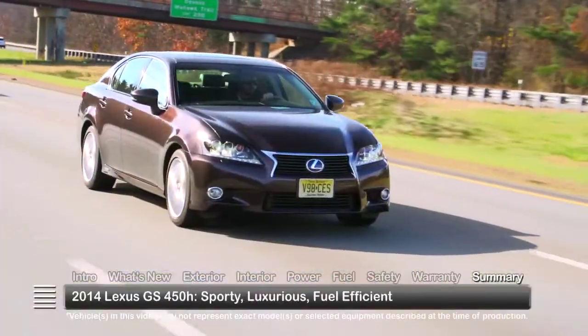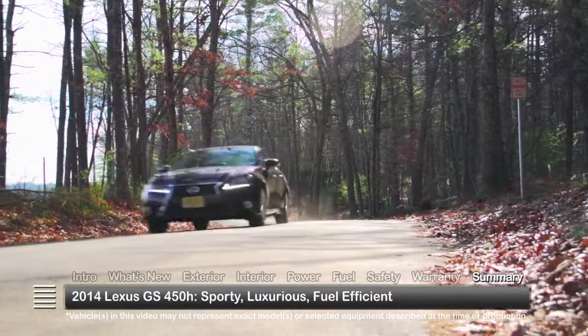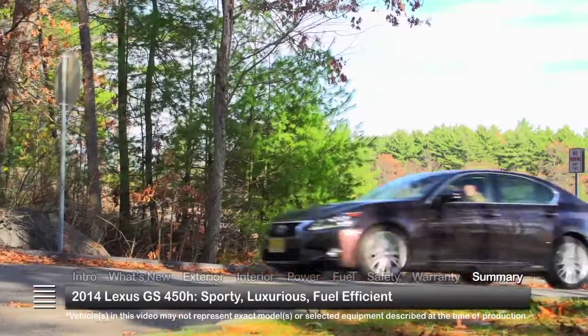Performance, luxury, and fuel efficiency come together in the 2014 Lexus GS450H, creating a hybrid sedan that's both elegant and economical.